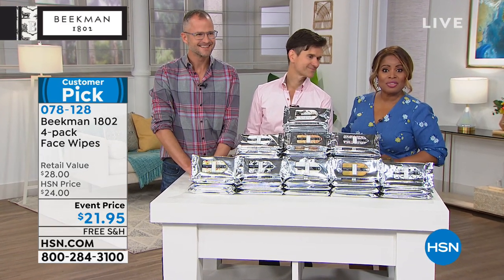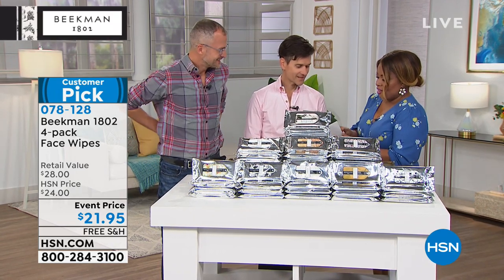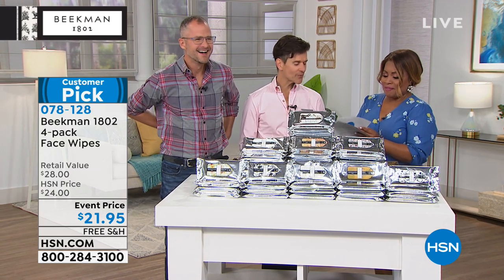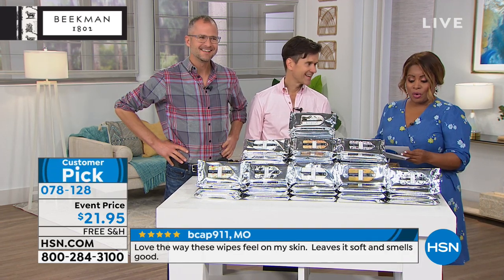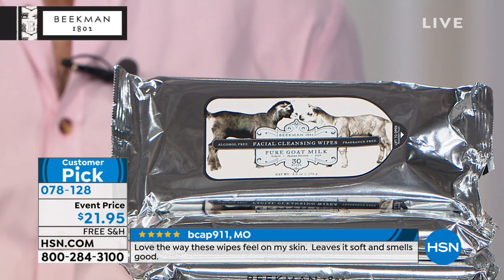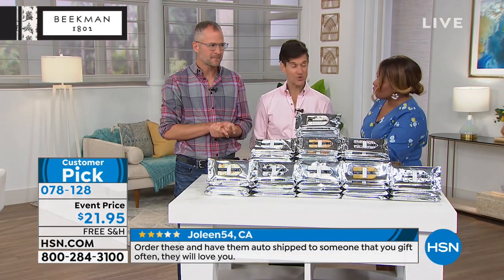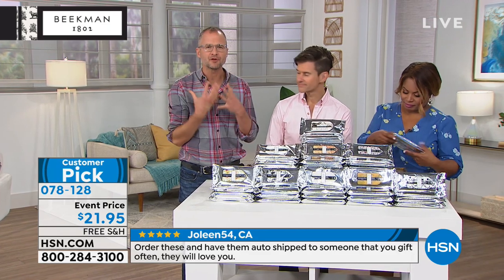We're going to talk about the wipes, which are a customer pick. With this, you are going to get four packs, 30 wipes in each pack — 120 wipes total. What makes our wipes different is they're infused with goat milk and the mineral-rich waters of upstate New York — the only wipes in the world like that. They're unlike any other face wipe.